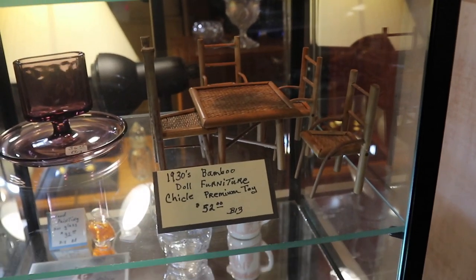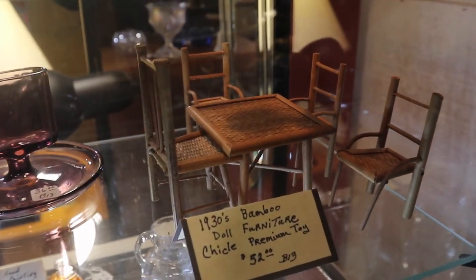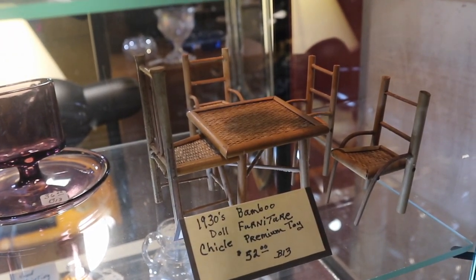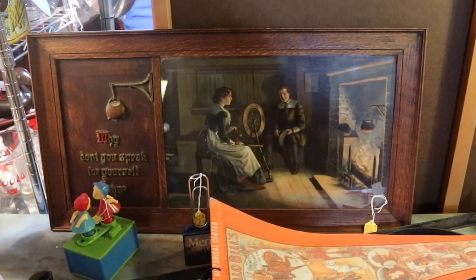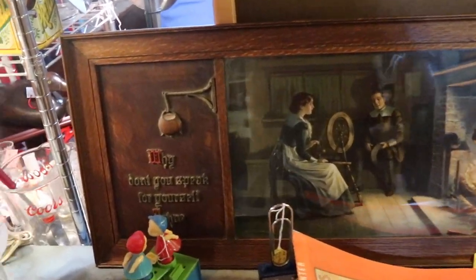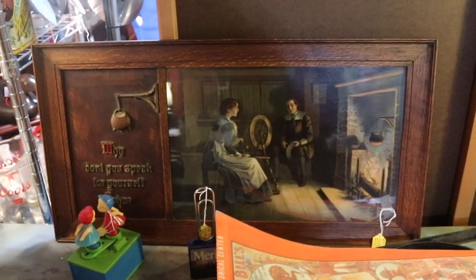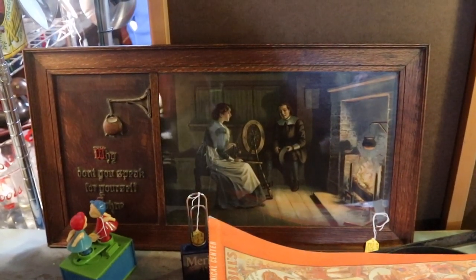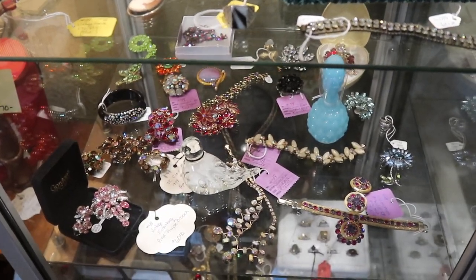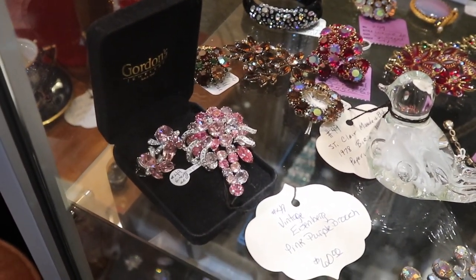In here is this Chicle premium toy — bamboo doll furniture. I had not seen this set before; it's very cute at 52, but it is from the 1930s and I'm sure most of it was destroyed immediately when the kid got it. Look how cool this is — this is John Alden and Priscilla, and she's saying 'Why don't you speak for yourself, John.' This would have been done around 1910, very much Arts and Crafts and cottage style. Priced at 245, but when you see these paneled like this they're unusual and hard to find.